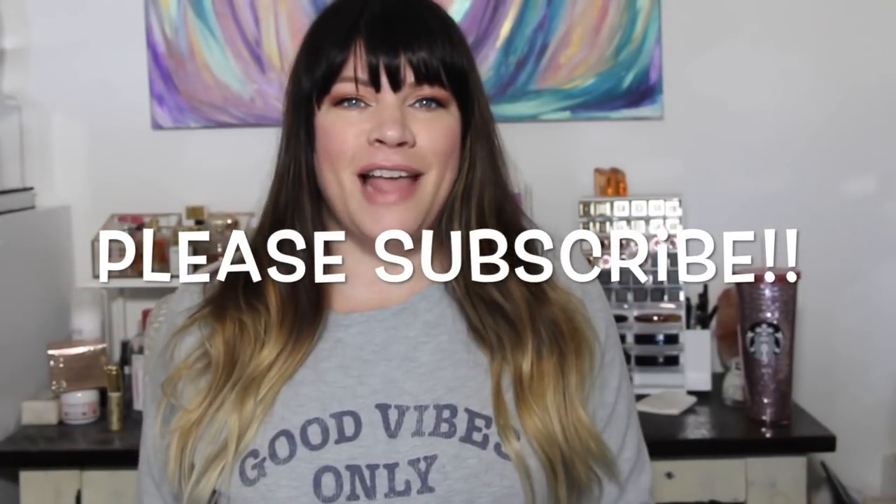Hey everybody, welcome back! I have an empties video for you guys, which is basically a thousand mini reviews in a really short amount of time. I'm afraid because I haven't done an empties in probably four or five months that this might have to be a two-part video. I got my sweatshirt at Target — it's the Grayson and Thread line, really super soft.